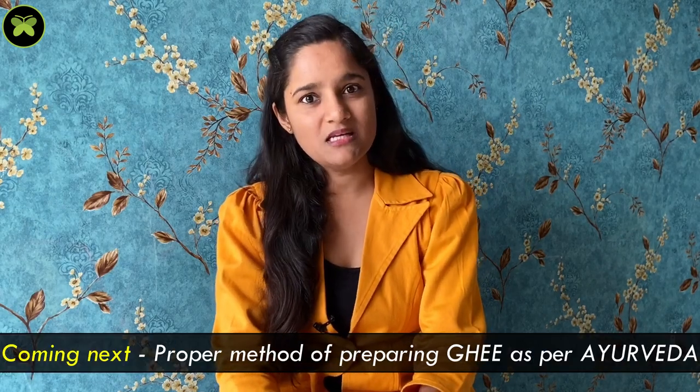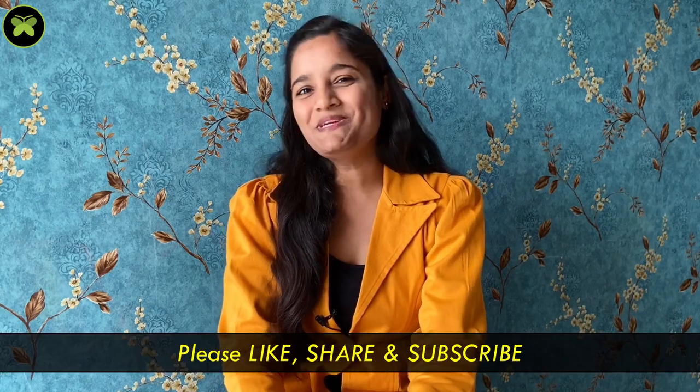In the next episode, we will see the proper method of preparing ghee as per Ayurveda. Till then, don't forget to eat ghee. Stay happy, stay blessed. Thank you.